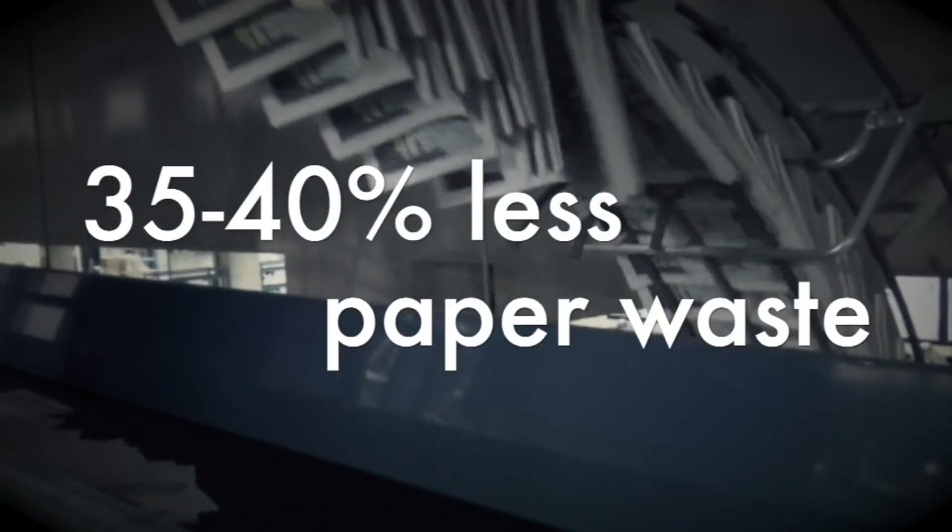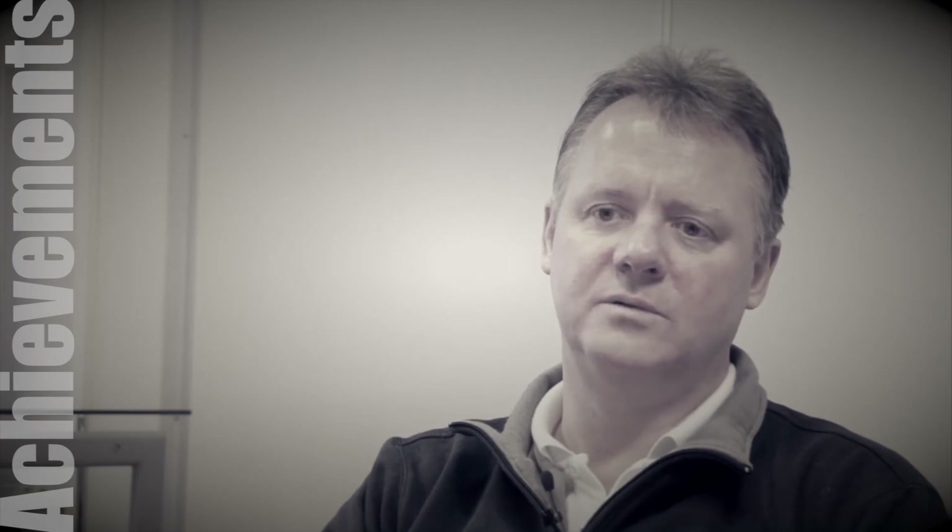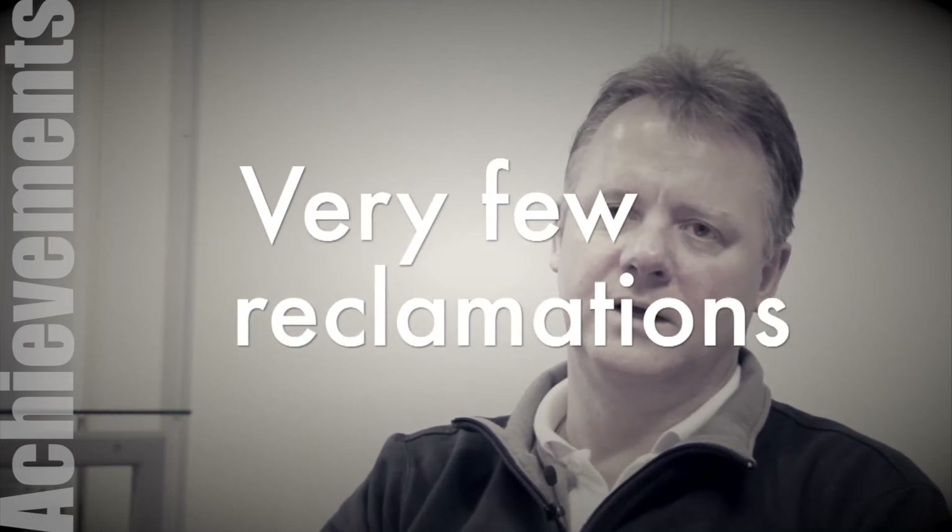We see that for paper waste we have something around 35-40% reduction in start-up waste and also in printing waste. And in the quality, we have very, very few reclamations — almost zero.